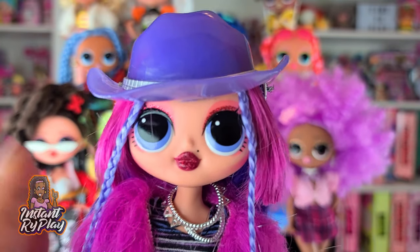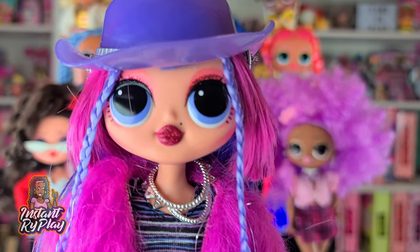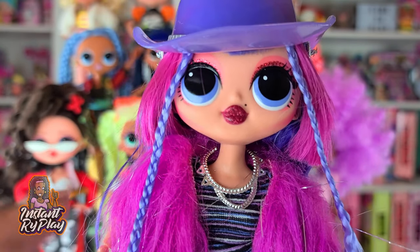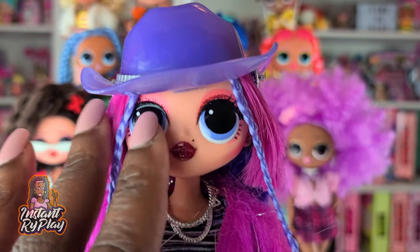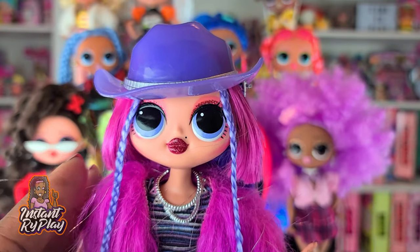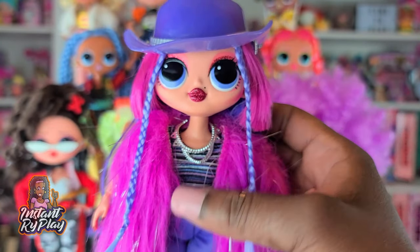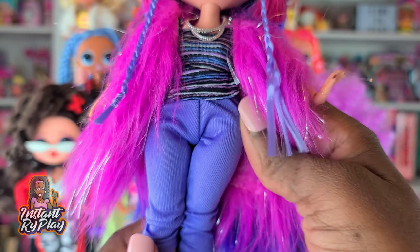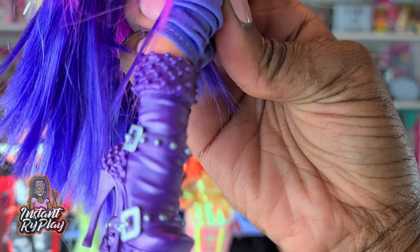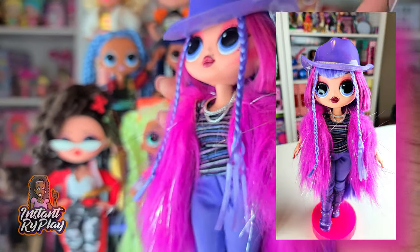This is our girl Shadow. She came in the LOL Surprise Bigger Surprise as part of the Winter Disco Series, but they recently did a re-release so you can get her individually. I used some of Cosmic Nova's stuff — her hat and her little jacket shawl. I gave her a Barbie necklace, some pants that might be from Creatable World, and boots that kind of give a cowboy look. So this is Shadow's look.